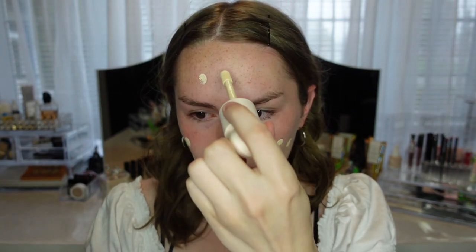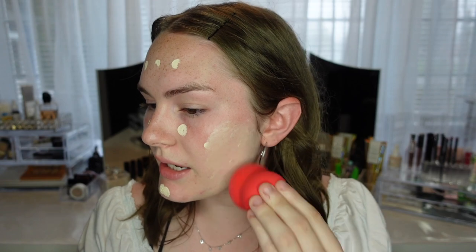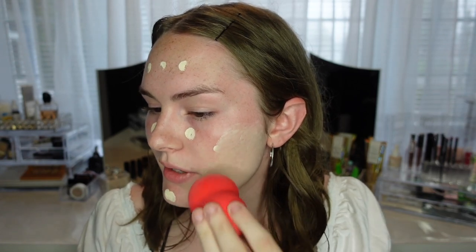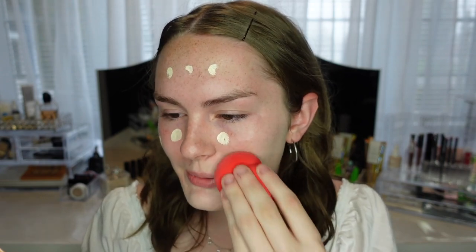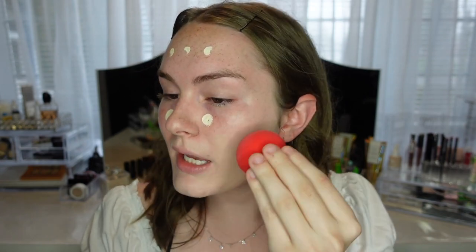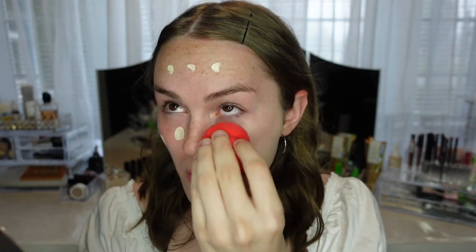I'm going to put about three dots on my cheeks and around my forehead. Her brand does sell a beauty blender type sponge — I used the Morphe one. I would 100% recommend going in with a sponge with this foundation. As you can see, it blends out so easily.